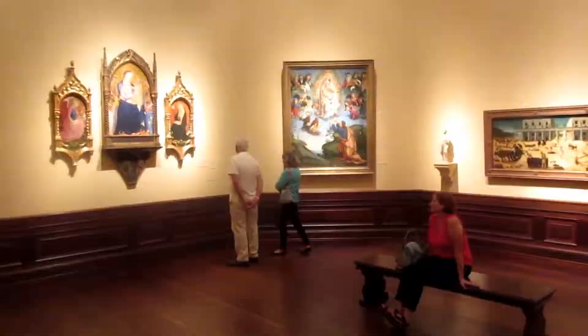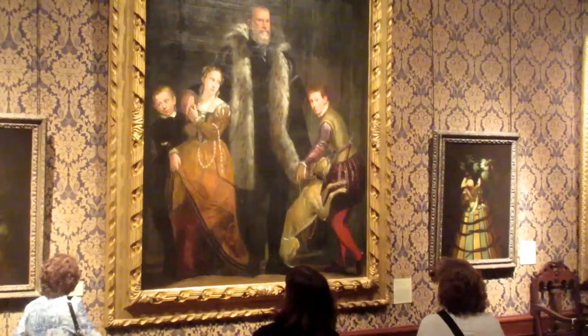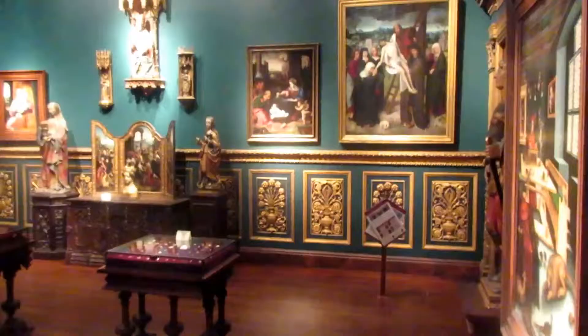This is a beautiful painting by Fasalo. I particularly enjoy the little dog in this family portrait. Now we're in a darker period of art at the John Ringling Museum. I like the gold frescoes.